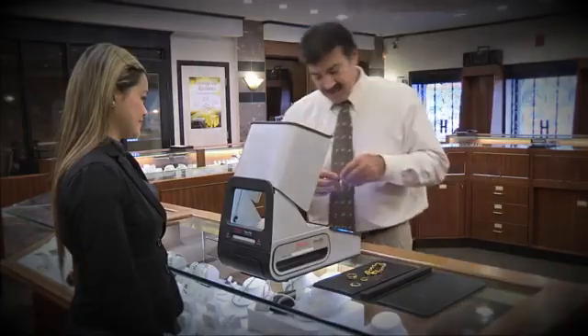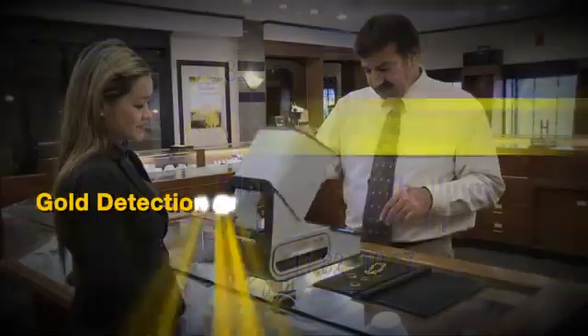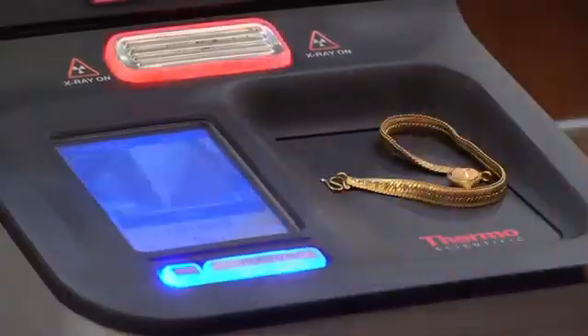What's more, our patent-pending AUDIT plating identification technology gives you an easy way to identify gold-plated material with just the press of a button.